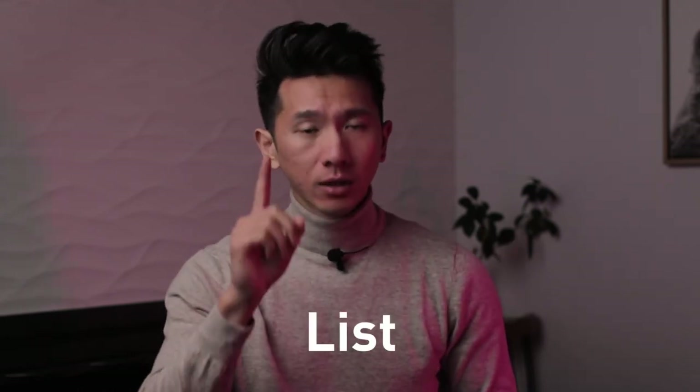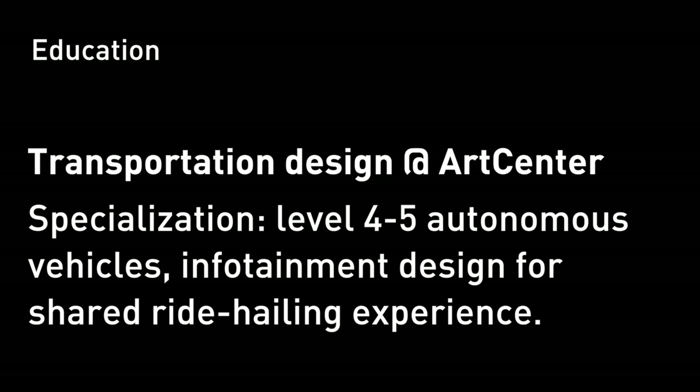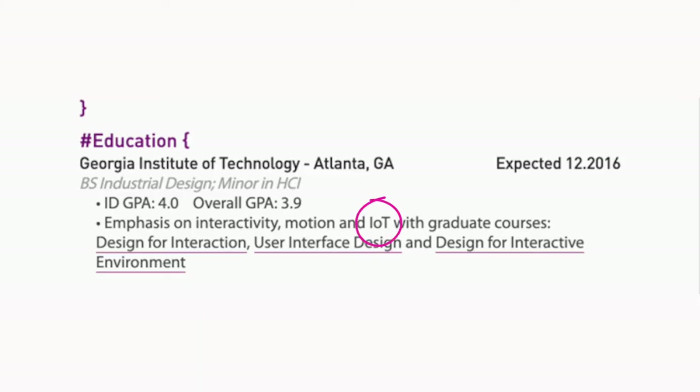P4: your education. This is kind of a given for everybody — you're in college majoring in graphic design, UX design, interaction design, industrial or transportation design. One thing you can do to make this section a lot more relevant is list your emphasis. For example, instead of just saying you're a transportation major, if you want to intern at a company making autonomous vehicles like Waymo, Didi, or Tesla, you can put: Transportation Design, Specialization Level 4 to 5 autonomous vehicles, infotainment design for shared ride-hailing. Right away, this resume becomes a lot more specific and targeted.